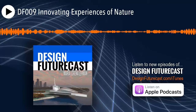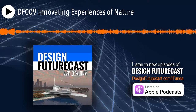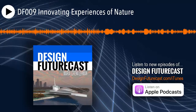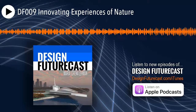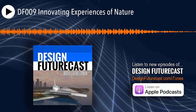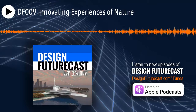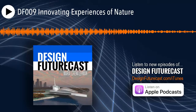This is Design Futurecast. I'm Maria Lorena Lehman. In this ninth episode, the design experiment and result that we will investigate is called Light Chaser. It is an architectural design concept and can be seen at designfuturecast.com/episode-nine.